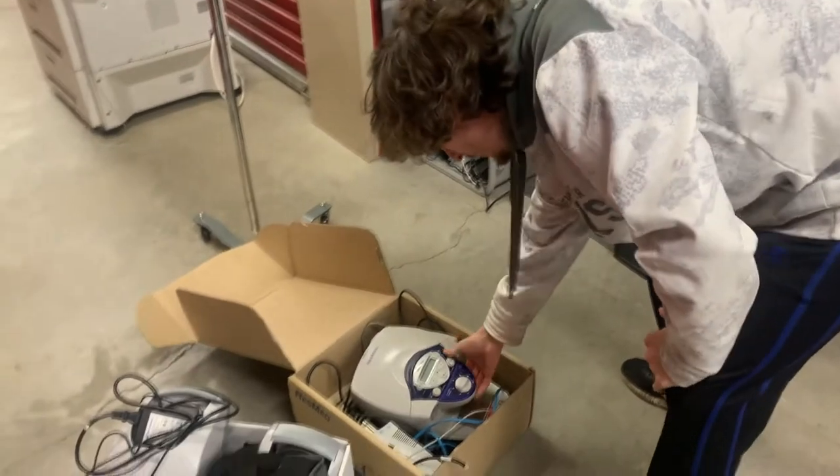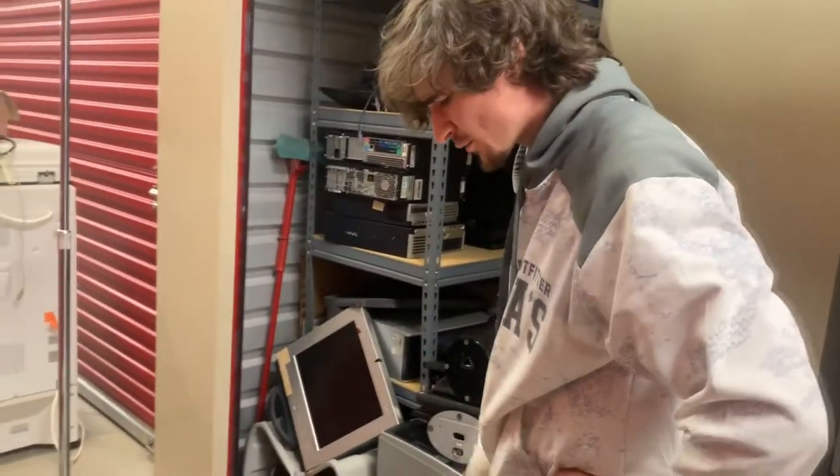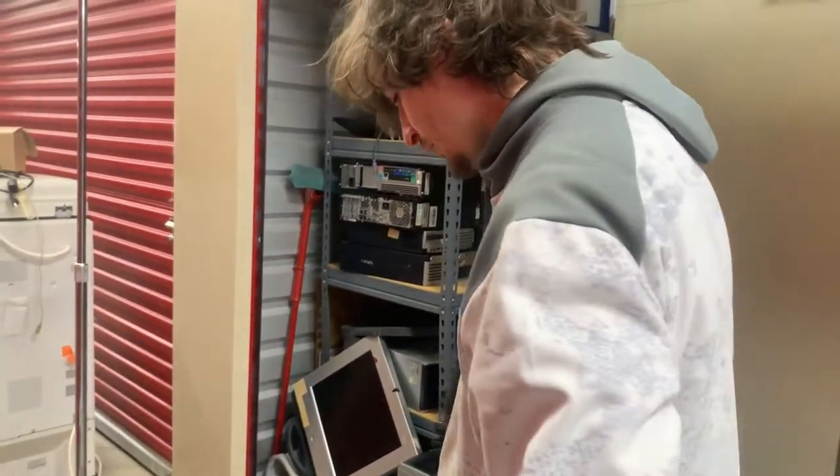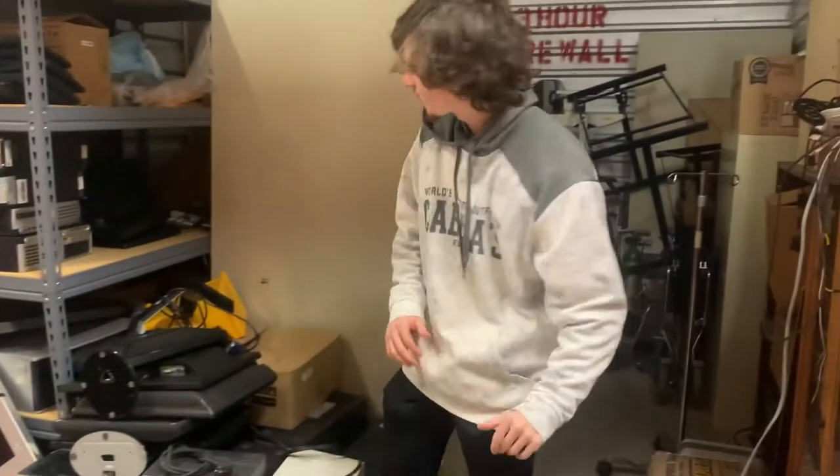Here we got some medical equipment. This is a sleep — I think it's a sleep apnea machine. Correct me if I'm wrong in the comments. I already checked them on eBay — it's worth about a hundred bucks, so it's a nice find right there.